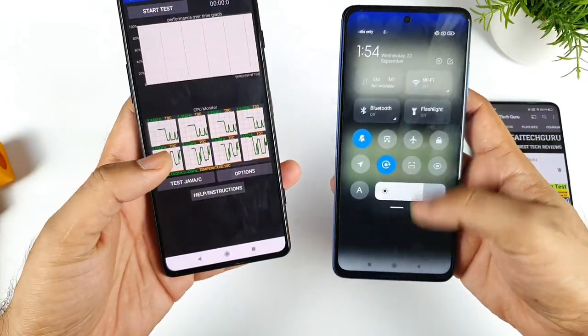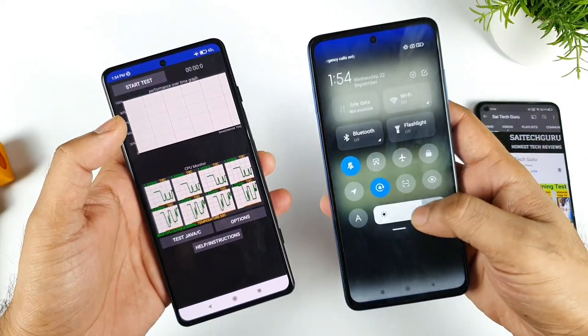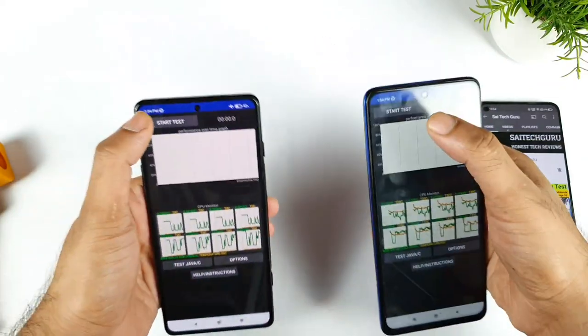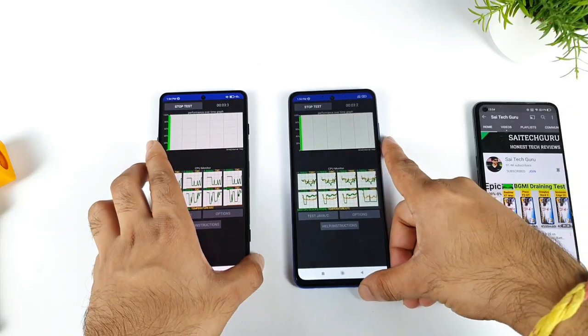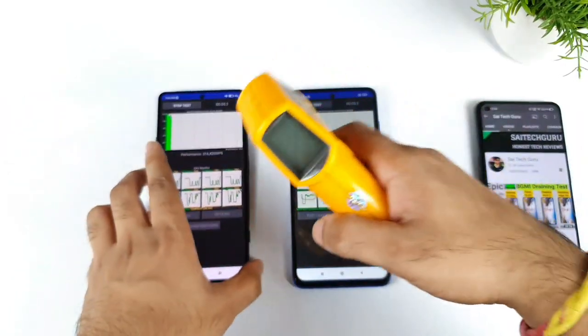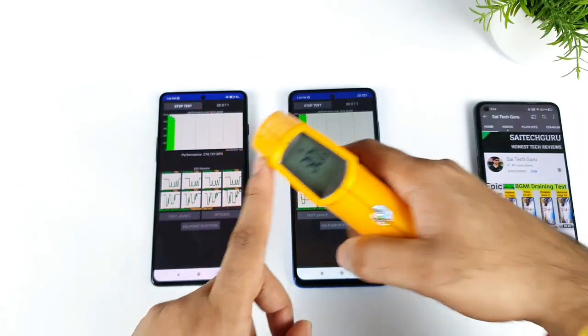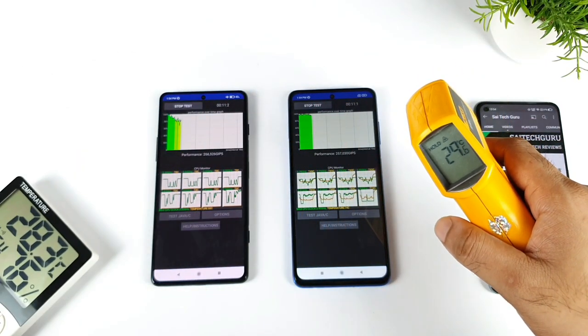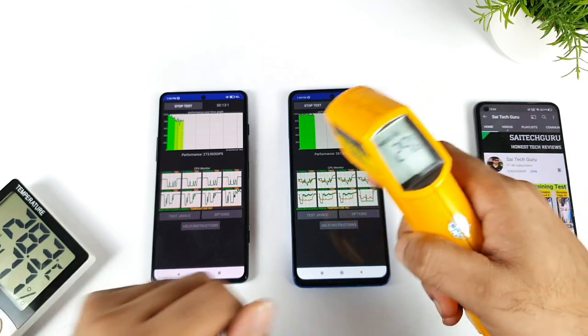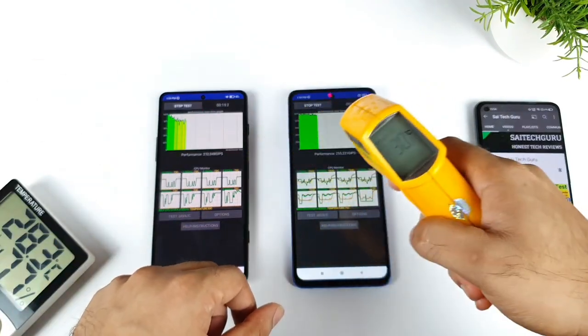Brightness is also pretty close between both devices. Let's start the test without wasting time to see the CPU throttling results. Before starting, the temperature is 30 degrees on both phones, and my room temperature is close to 28.3 degrees, so both phones are pretty close to room temperature.